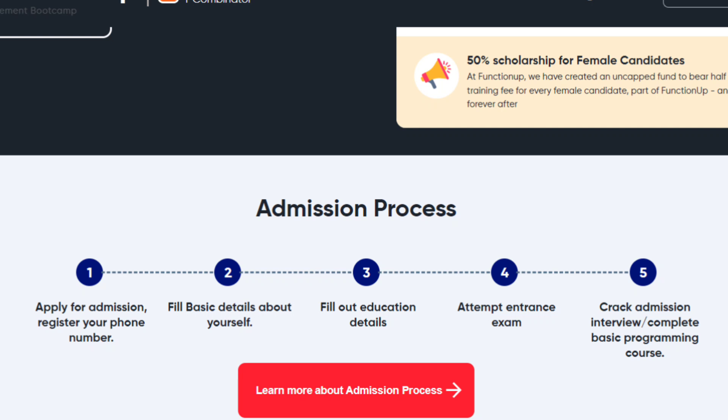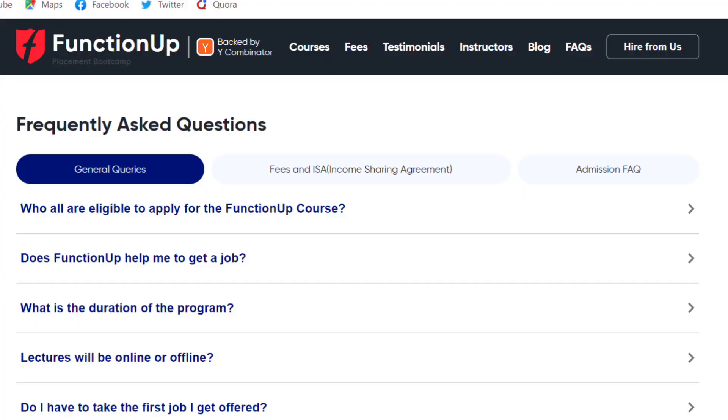After cracking the exam you will get an interview call where basic programming questions will be asked. After cracking this interview, you will be selected for this cohort. You can find more details after registering on their website — the link is in the description box. If you have more questions, you can go to their FAQ section and also check them out on YouTube and LinkedIn.